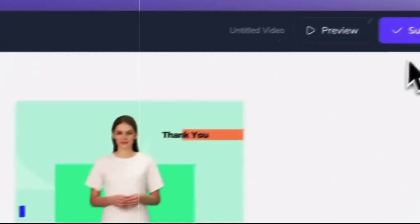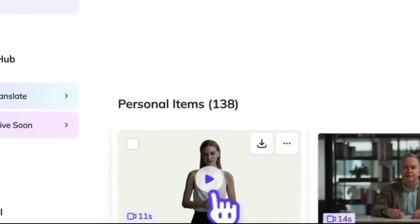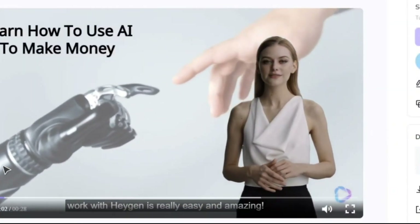Imagine offering video translation as a service — businesses are willing to pay good money for that. So if you're into content creation or looking to boost your business, Heijan is a slick tool to have in your arsenal.